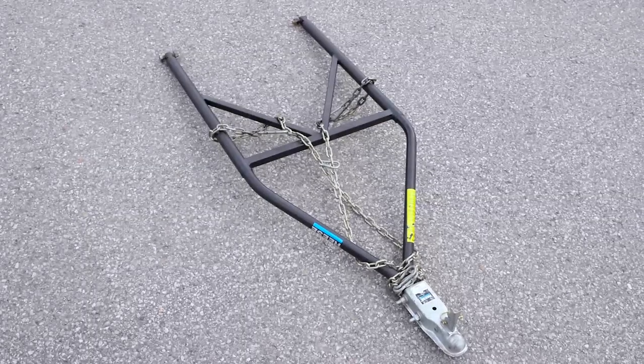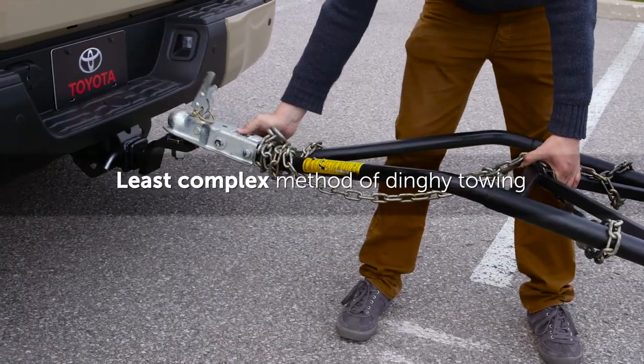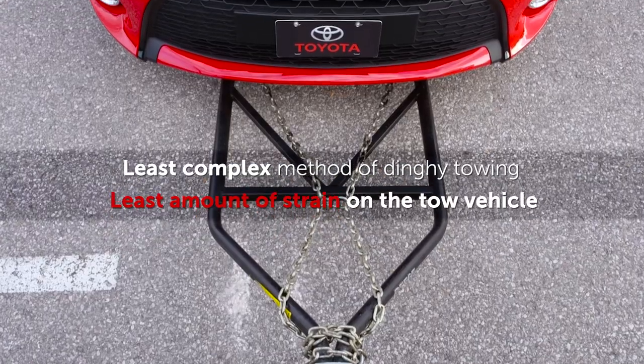To do this, a device known as a tow bar is installed to the front of the dinghy to hitch it to the tow vehicle. This is the least complex method of dinghy towing and puts the least amount of strain on the tow vehicle, since the weight of additional equipment is low.